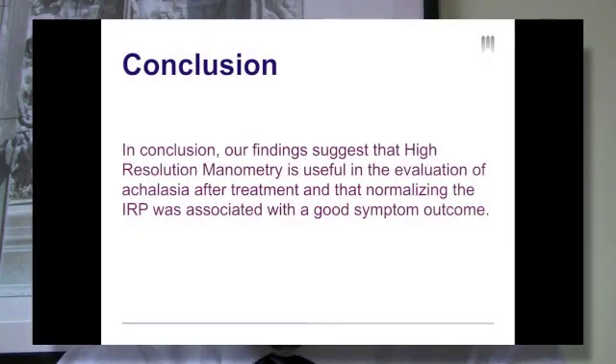In conclusion, our findings suggest that high-resolution manometry is useful in the evaluation of Achalasia after treatment and that normalizing the IRP is associated with a good symptom outcome. On behalf of my co-authors, I would like to thank the editors of Clinical Gastroenterology and Hepatology for the opportunity to have presented this video abstract.